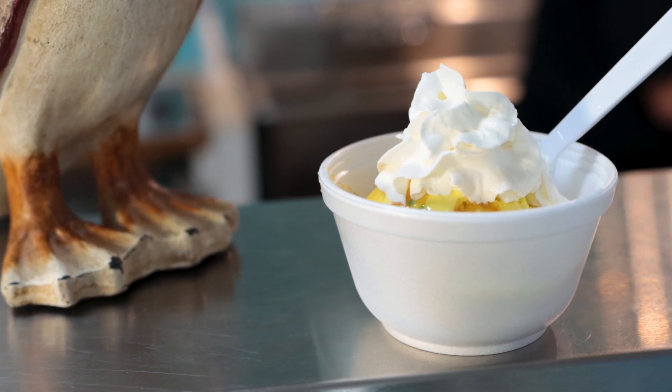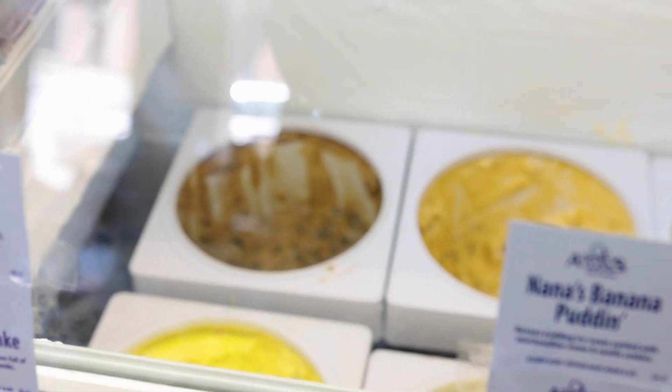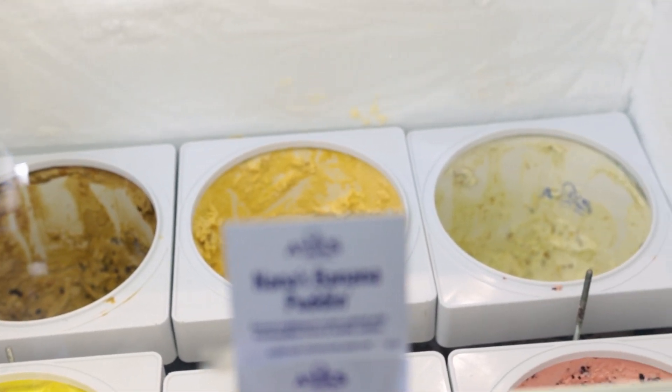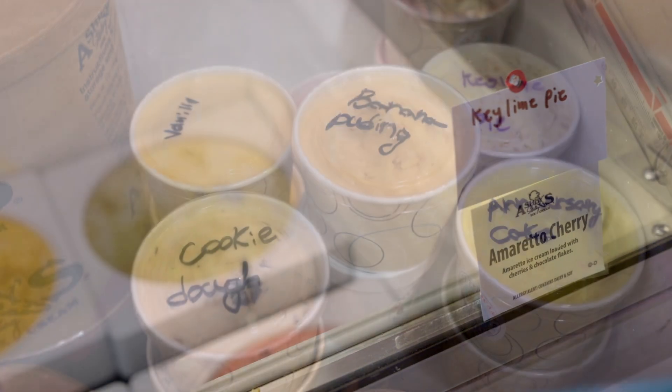We've had 12 different flavors. The most popular since we've been here, by far, is banana pudding. People come in and get banana pudding scoops, banana pudding malts, shakes — everything is banana pudding.